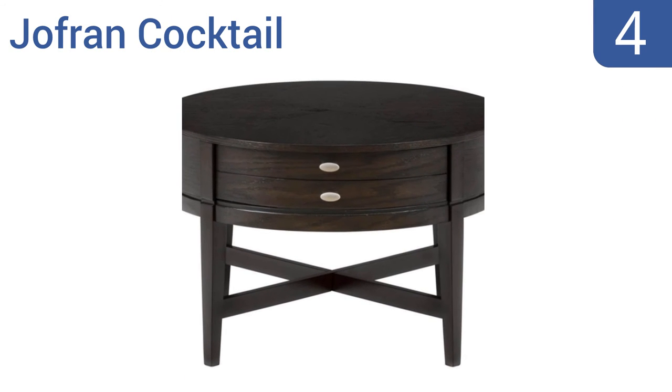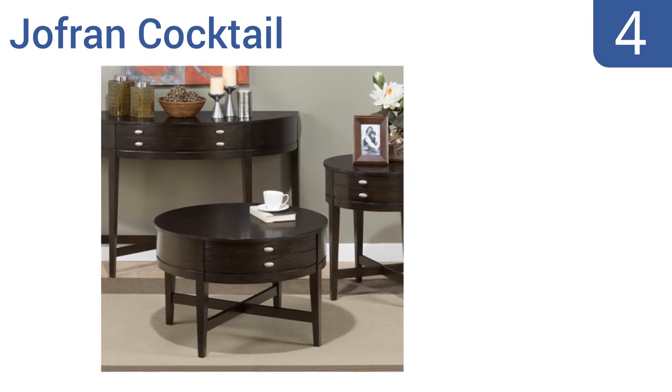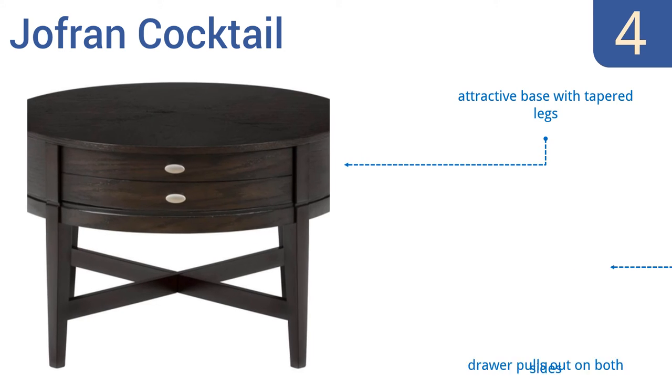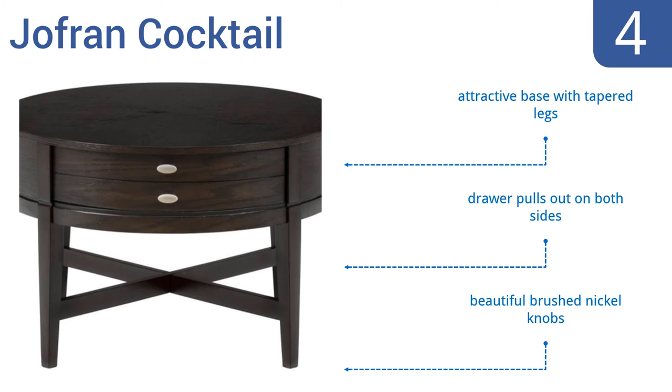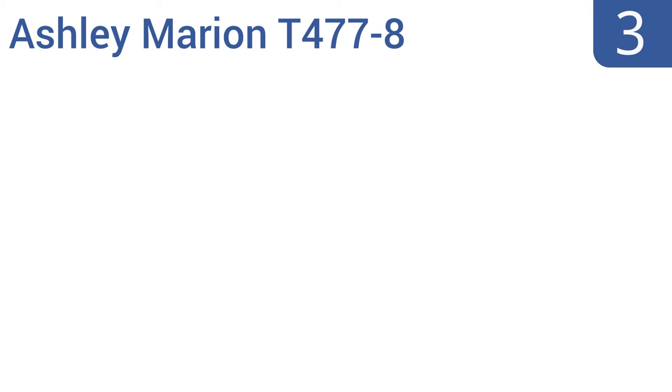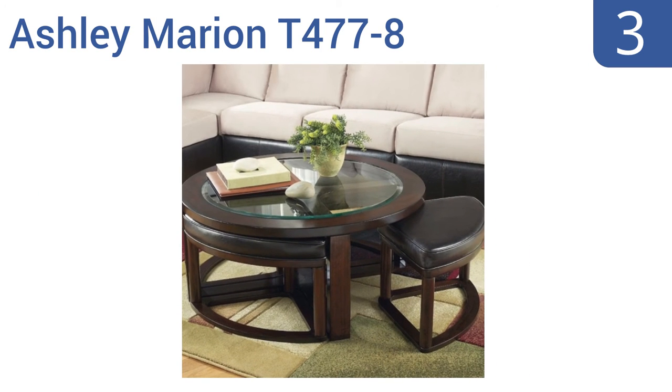At number four, if you're looking to create a casual atmosphere in your home, the Joe Fran Cocktail makes the perfect choice. It fits nicely into smaller rooms and is perfect for loft-style apartments, plus it features a large pull-out drawer that conveniently holds remote controls and more. It also boasts an attractive base with tapered legs, and the drawer pulls out on both sides. It comes with beautiful brushed nickel knobs.